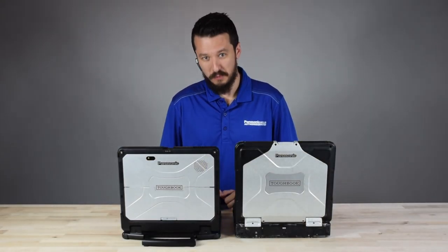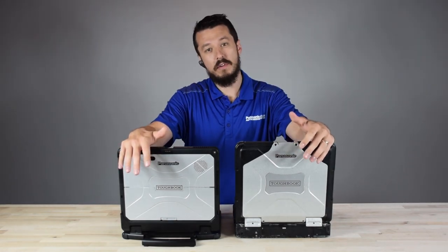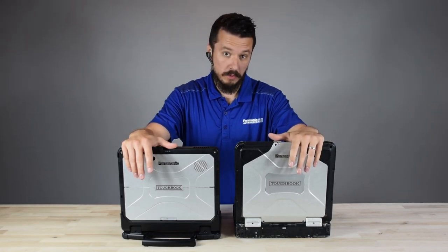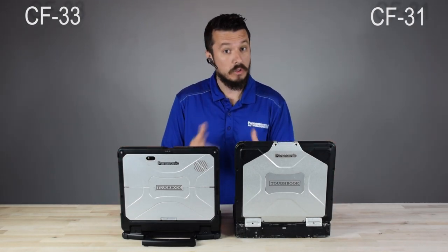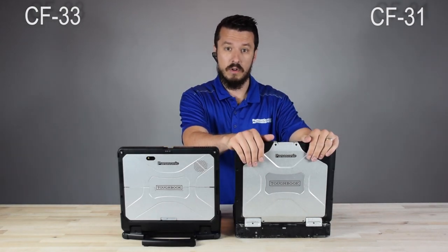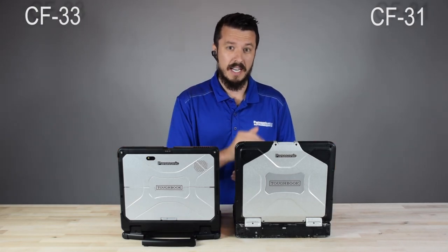How are you doing everybody? My name is Aaron with RuggedStory.com. Today we're going to walk you through two different laptops, two different Toughbooks — a side-by-side comparison of the CF-31 Toughbook and its successor, the CF-33 Toughbook. It should be noted that the CF-31 and CF-33 are both still in production with Panasonic. They're very different form factors, so Panasonic is keeping the 31 around for a while, with no announcement about going end of life anytime soon.